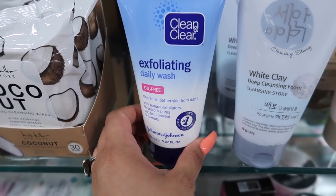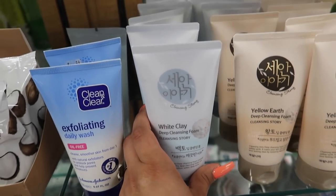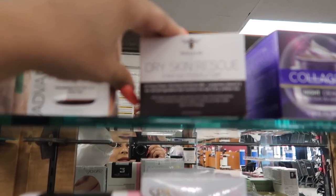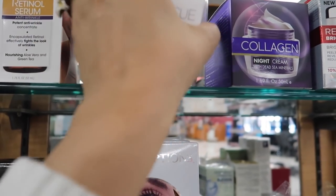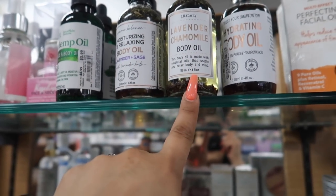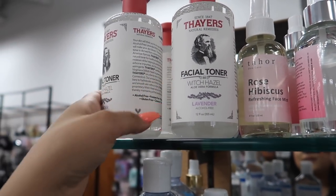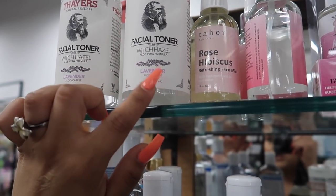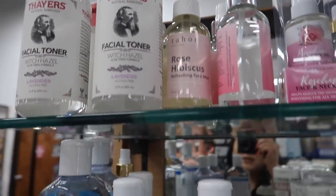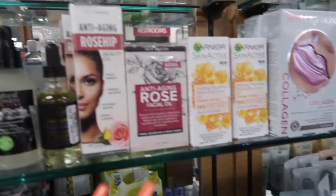They have Garnier Skin Active flower honey nourishing botanical day cream for seven bucks, a gold collagen lip mask, and a lip scrub — though I heard those are bad for your skin. There's Clean and Clear exfoliating daily wash for $3.49, a white clay deep cleansing foam for four bucks, and Honey Lab intense moisturizer for four bucks. I'm going to pick up the hemp body oil and witch hazel lavender toner — only seven dollars.